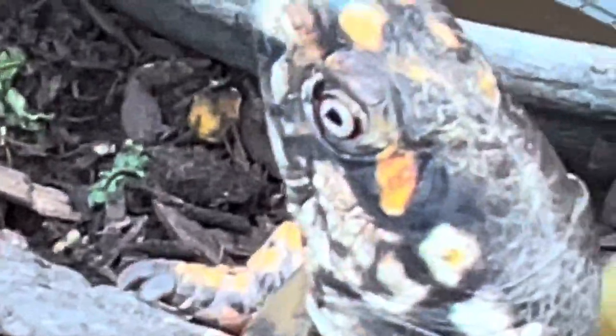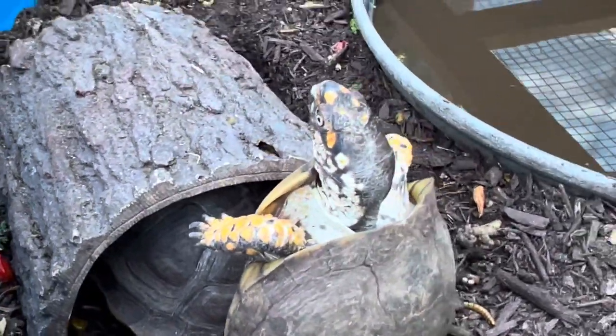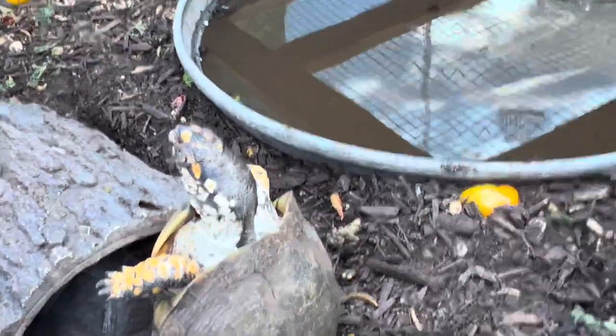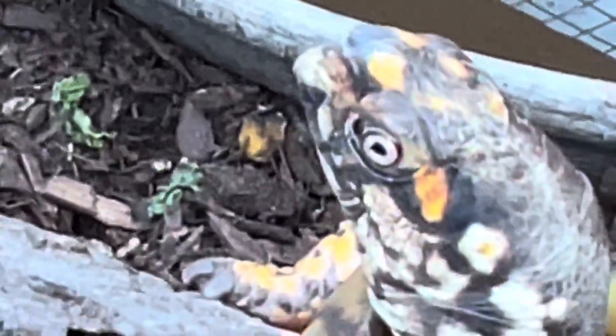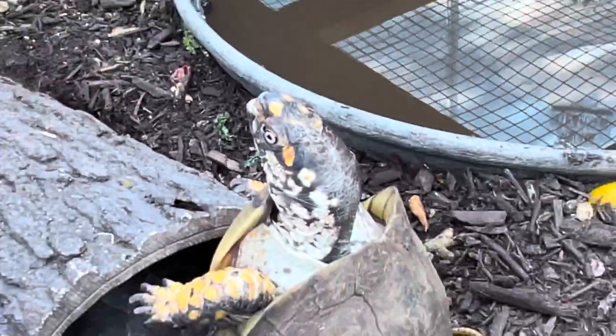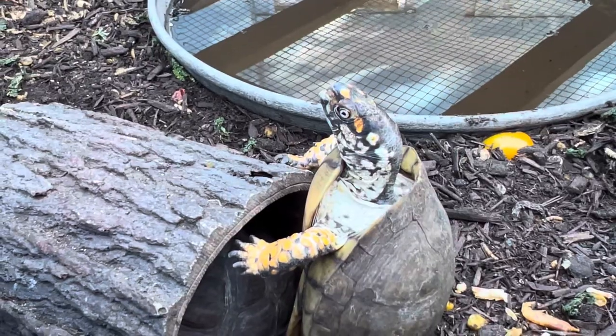This dude was found on a road about 45 minutes north of Los Angeles by a good Samaritan. She was driving by in her neighborhood and across the street came this dude, who was going to get run over. She knew this little dude belonged to somebody — he wasn't from the wild. She reached out to the neighborhood and looked for the owner, but nobody claimed him.